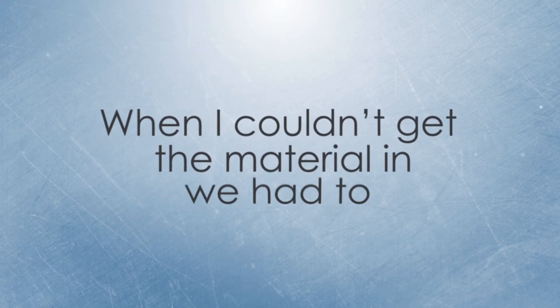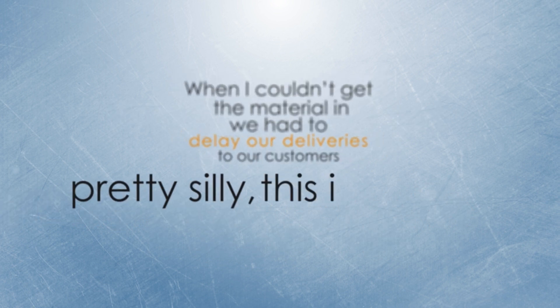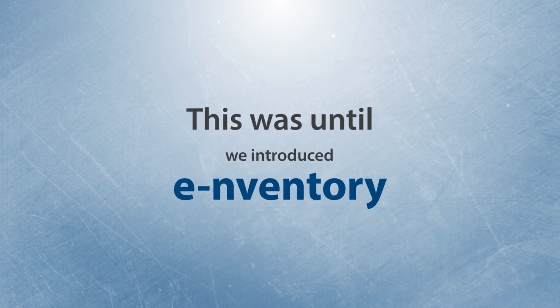the freight charges for these last-minute orders were pretty high too. When I couldn't get the material in, we had to delay our deliveries to our customers. Pretty silly — this is only for a missing screw. This was until we introduced a new revolutionary tool called eInventory.